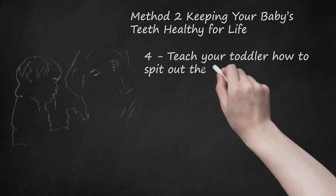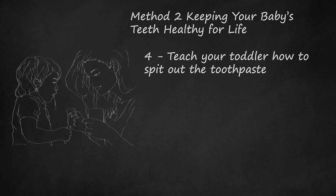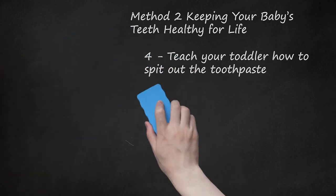Teach your toddler how to spit out the toothpaste. When your child is about 2 years old, you should start to teach spitting, encouraging your child to spit out excess toothpaste instead of swallowing it. While it may seem easier to use water to help your child spit out excess toothpaste, the sense of water in her mouth might actually increase the chances of swallowing. Rinsing a mouth with water after brushing can also rinse away the fluoride that is beneficial for teeth.